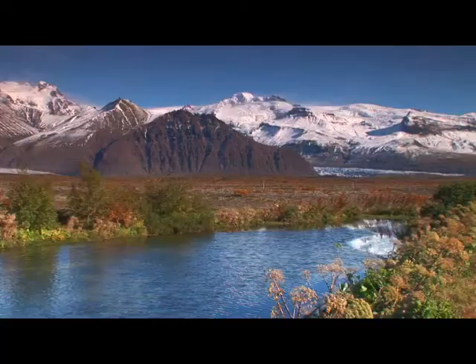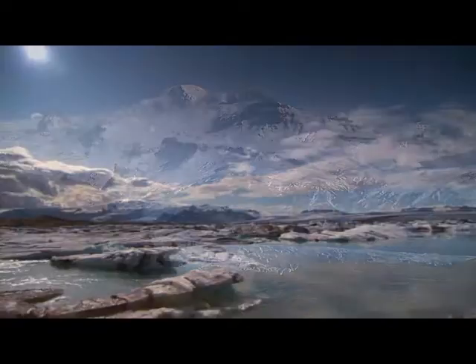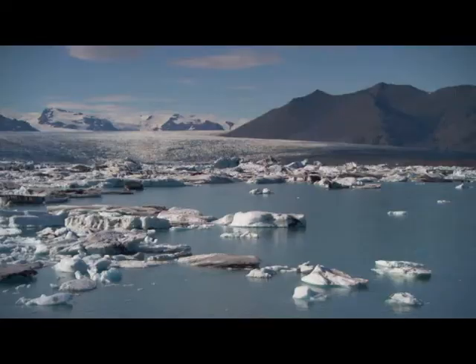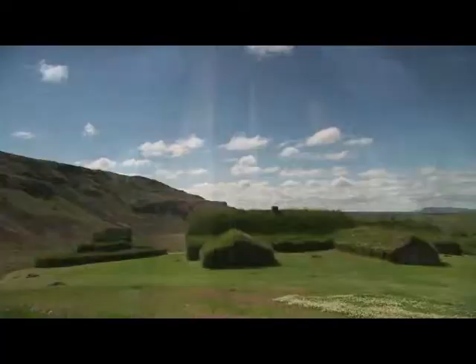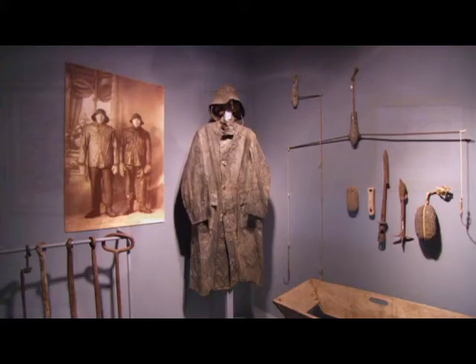The Vatnajökull National Park is the largest national park in Europe and offers endless opportunities for exploring nature. East of the park is the picturesque fishing village of Hupp, famous for its lobster fishing. The various museums, saga centres, art galleries and handicraft centres reflect the rich heritage of the region's past and present.